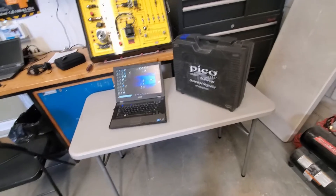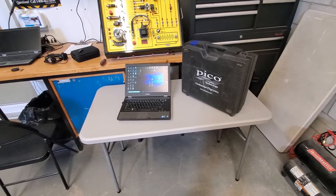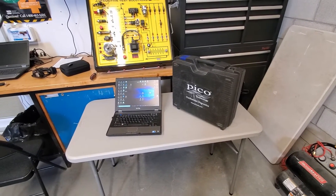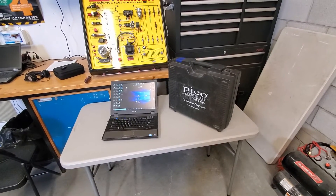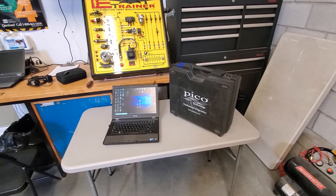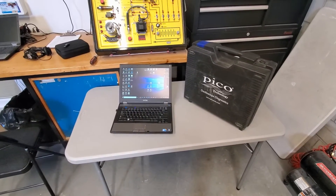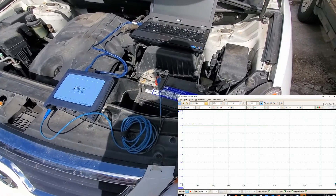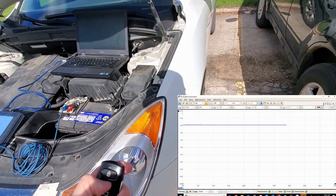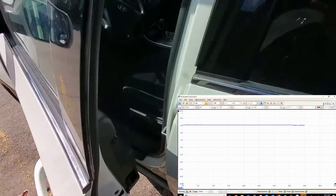Now we know the battery voltage drops like a stone as soon as you hit it with a minor load. We're going to grab the Pico scope on our laptop, hook it up to the battery, and watch what the voltage does when we hit it with the starter — a real big load. I'm thinking this thing's not even going to start this morning because if it drops that quick when you're just turning the headlights on, you can imagine what it's going to do with the starter. We've got the Pico scope hooked up to the battery and recording, so I'm just going to go unlock it and fire it up.